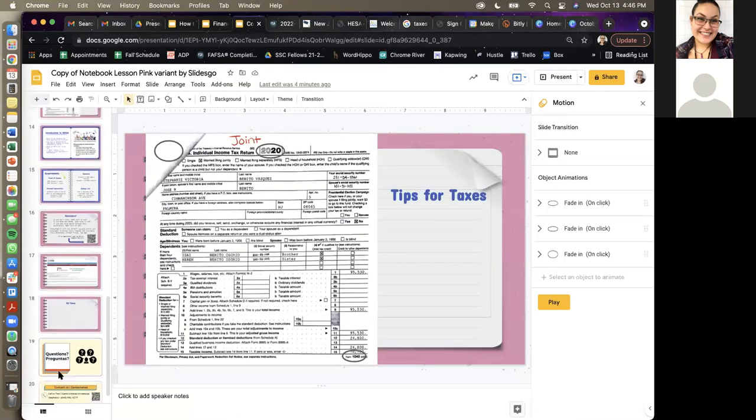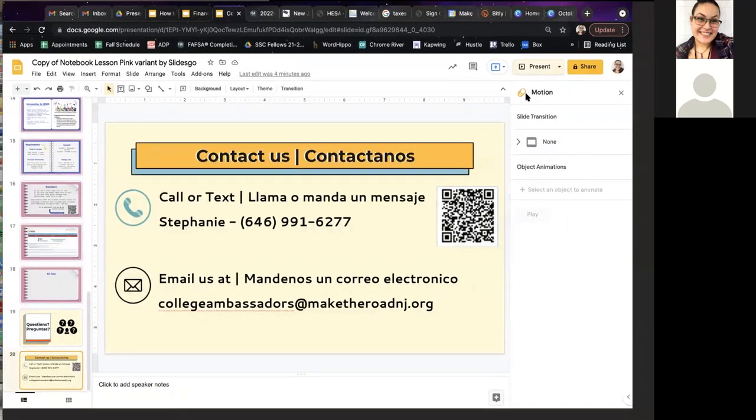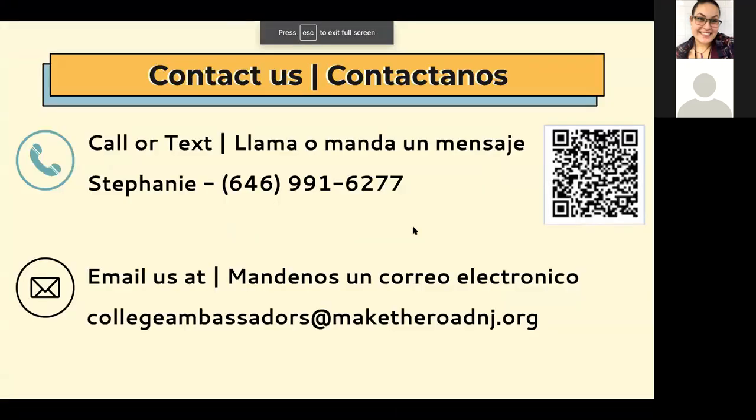This is my phone number and email address. If you have any questions about how to complete these applications, or if you would like to make an appointment so we can complete them together, or if you have any doubts about your eligibility, feel free to call me, text me, or email us to get an appointment. This is a safe and open space, and we are available Monday through Friday anytime you may need us.